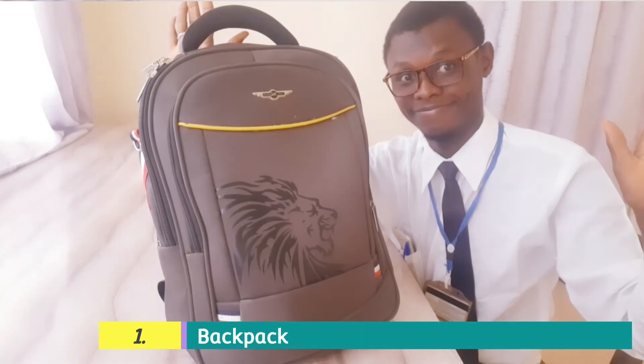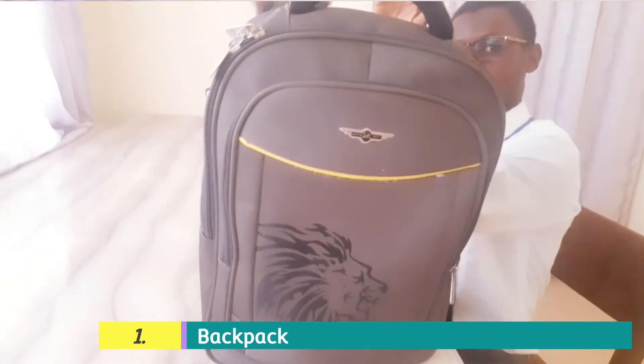So if you are new, don't forget to subscribe as we proceed and hit the like button if you enjoy the video. The first thing you need is a backpack. This might sound funny; however, you need your backpack so that you will gather all your necessary materials that I will be mentioning subsequently and put them in a single place to move around with.